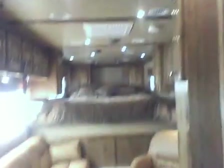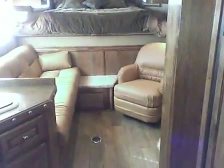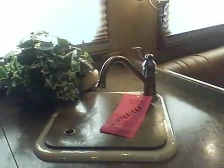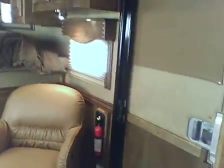It's got ducted AC throughout; your heat registers are on the floor. Here's your sink fixture for the kitchen sink. Day and night shades at all the windows, and a sliding screen door.